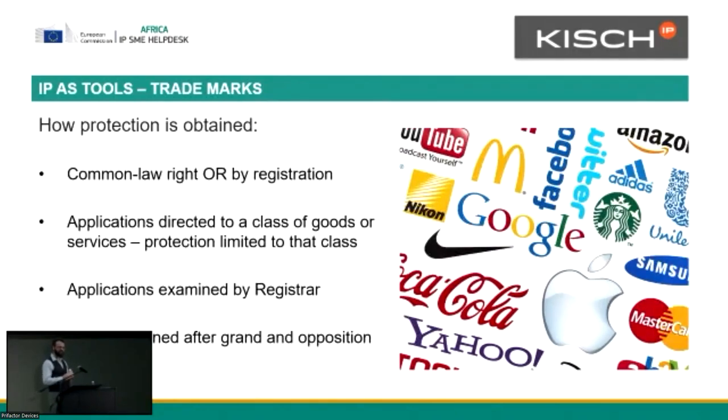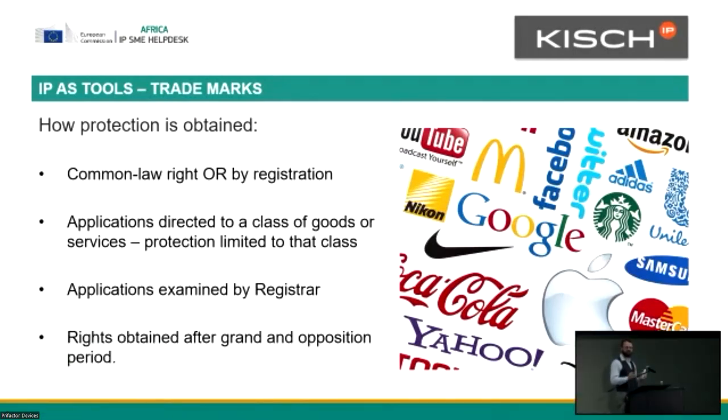In terms of how it's obtained, it can be by common law or by registration. The gist of it is that if you go the registration route, you have to direct your trademark to a particular good or service. My favorite example is Kit Kat chocolate bars — there's also a Kit Kat moving service, and if you've ever wondered why Nestlé doesn't sue the moving service, it's because they have trademarks in different classes of goods. In South Africa, the application is actually examined by the registrar, who scrutinizes it to see whether the mark can be registered, because there are certain exclusions to registration.